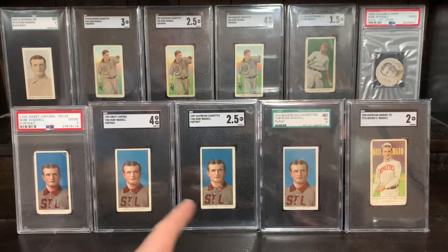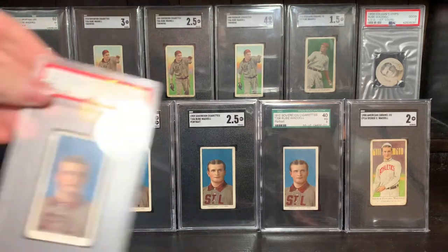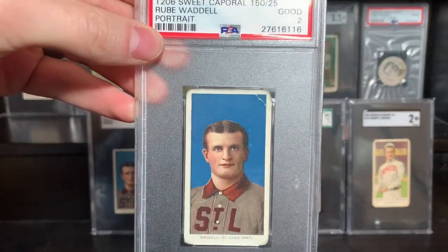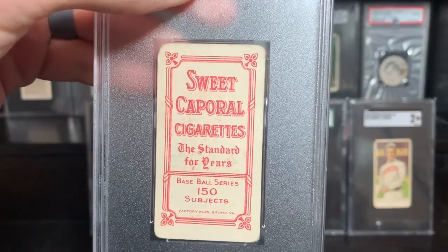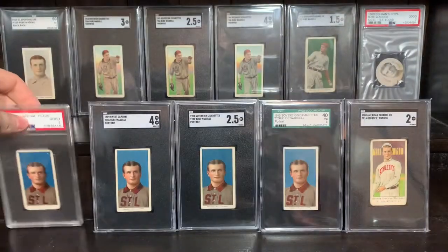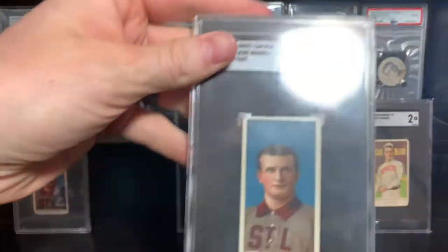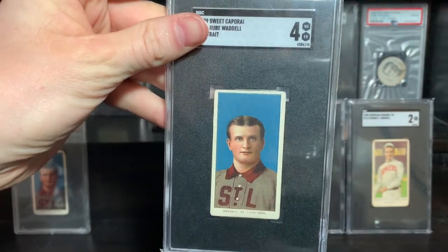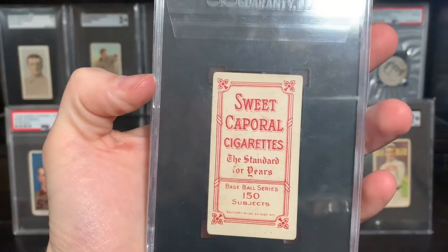I love the Rube Waddell portrait in the T206 set. With this latest edition I now have five. This is a Sweet Caporal 150/25 — incredible dark blue on this card. Somewhat of a tough back with that 150/25. This is the most common Rube Waddell back that I have, but it's my highest graded — it's a four. Another incredibly dark example: 150 Factory 30.